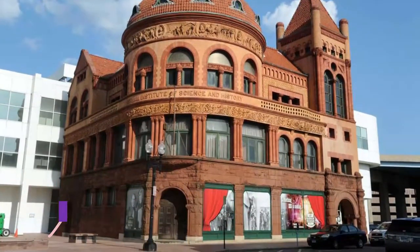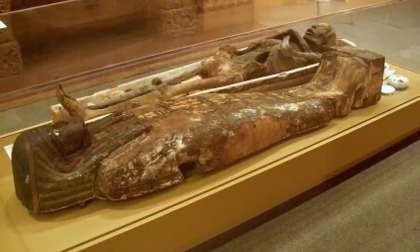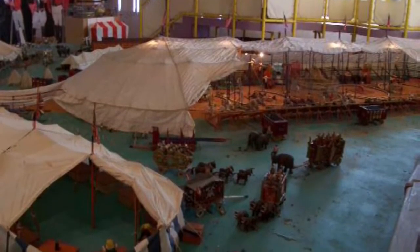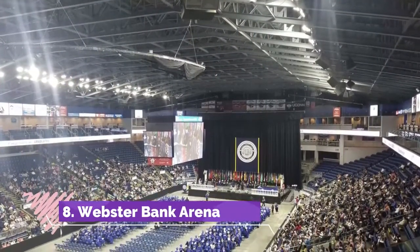Number seven: Barnum Museum. It's impossible to miss the terracotta facade of P.T. Barnum's self-designed museum, set within the heart of downtown Bridgeport. An ornate structure featuring a domed room and rounded front, this spectacular building is worth a visit just to gawk at the outside.